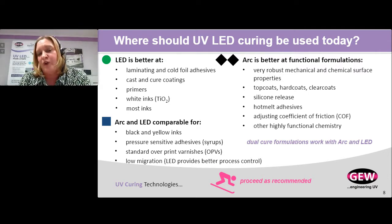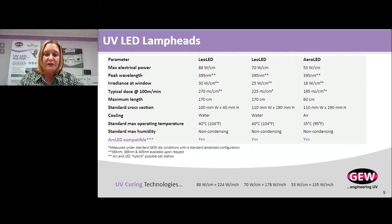One more note: dual cure formulations will work with both arc and LED. Formulators can design specifically for arc, specifically for LED, or they can — and increasingly are — formulating them to cure for both.